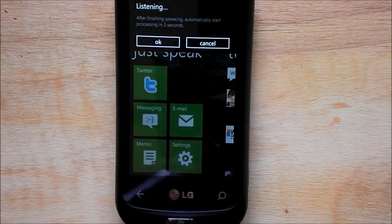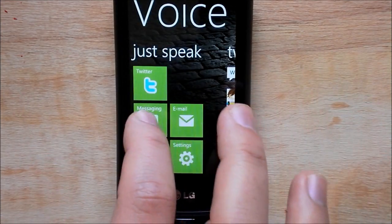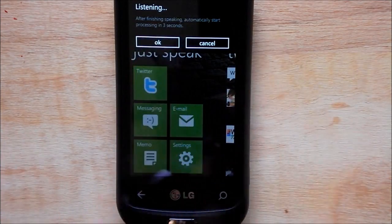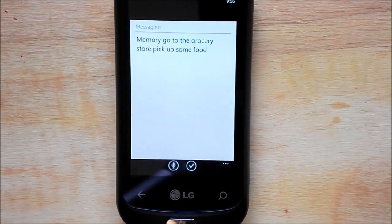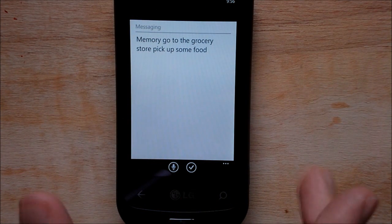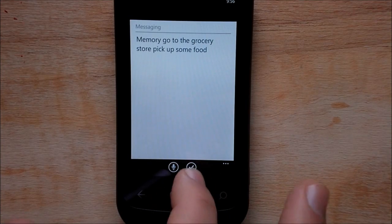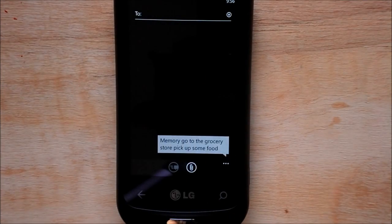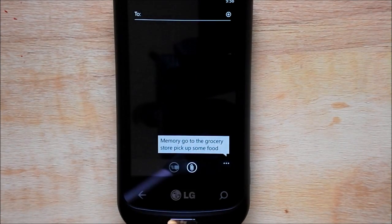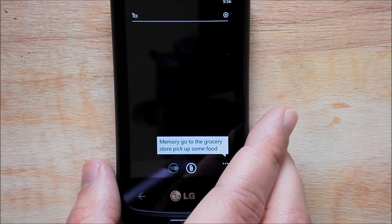You can do that for messaging as well — same thing. I said 'Remember to go to the grocery store and pick up some food.' Well, that was close. I mumble a little bit and it's still early in the morning, but you kind of get the idea. Once again hit the check mark and it fills it in for you. You still need to type in the address of the person you want to send it to.